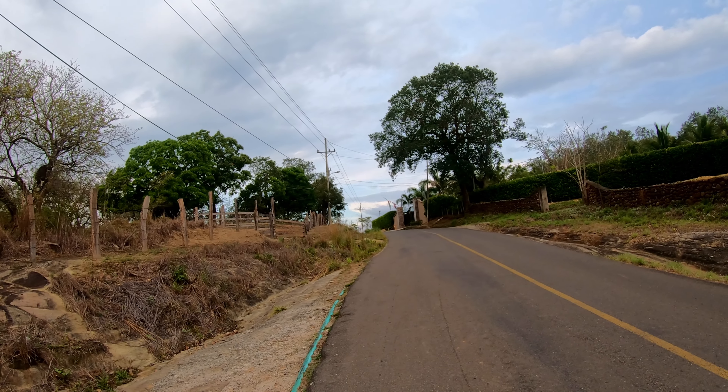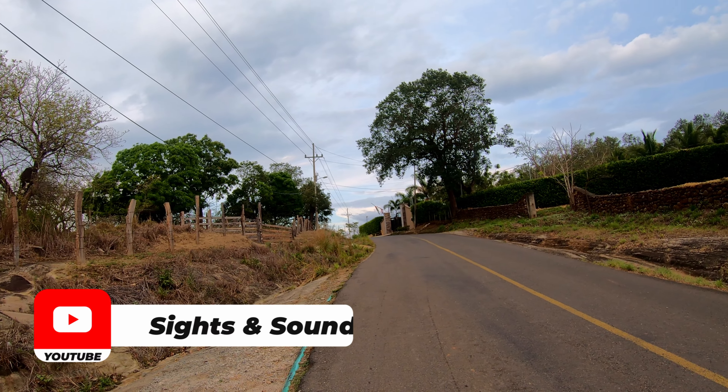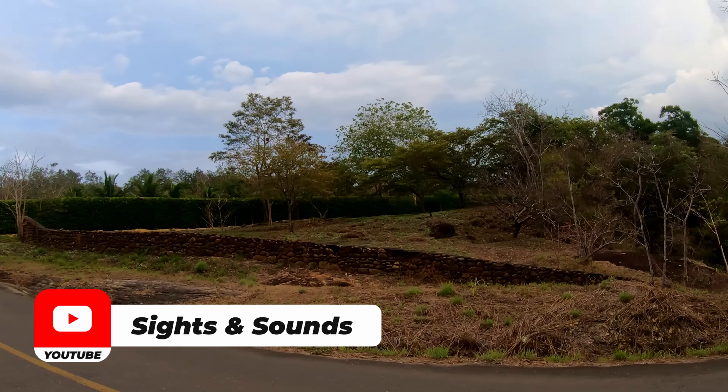Hello and welcome to another Sights and Sounds video here in Costa Rica. Today we're going to be checking out Pozas del Canyon, right outside of Liberia.